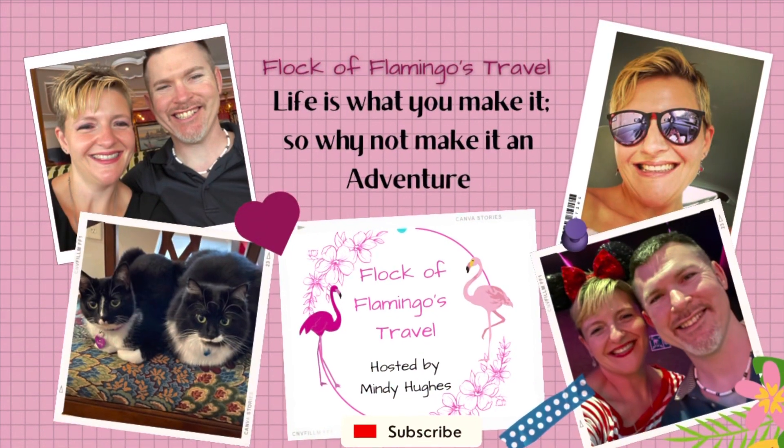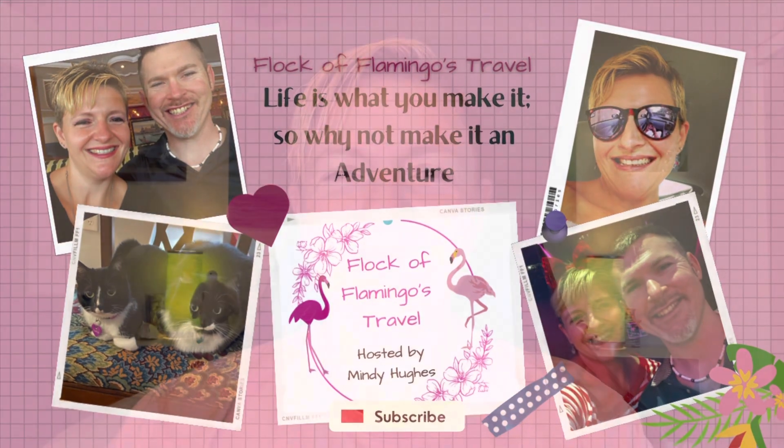Hey flamingos, today I'm going to give you my review of the Toothsome Chocolate Emporium. The Toothsome Chocolate Emporium is located in City Walk between the entrance gates of Universal Studios and Islands of Adventure.